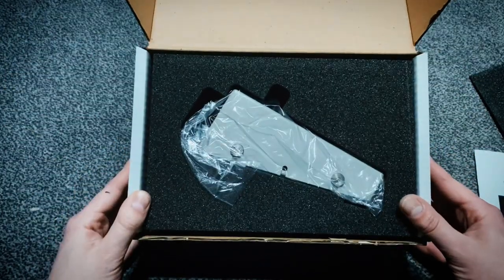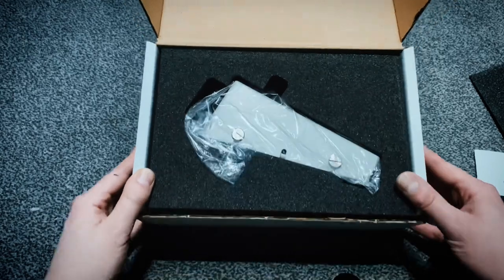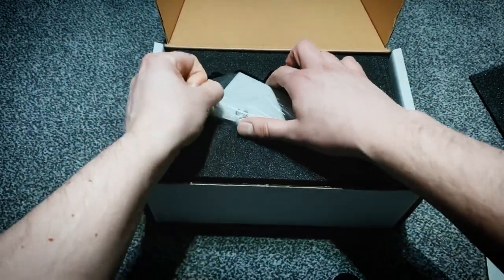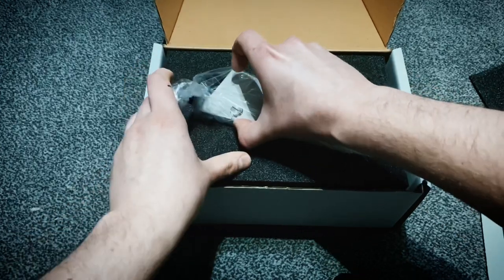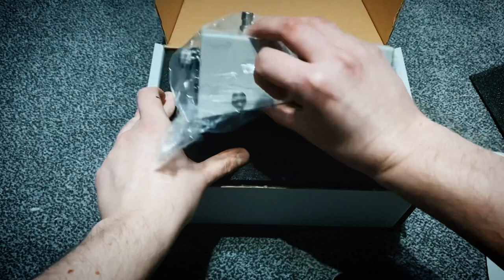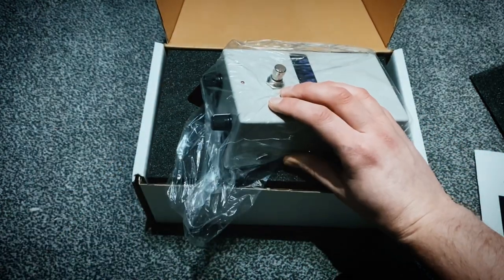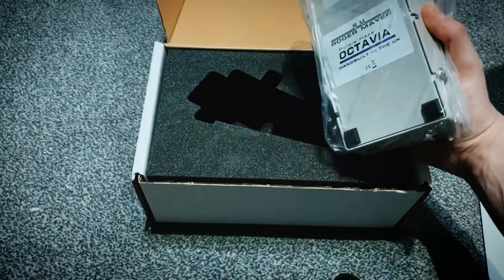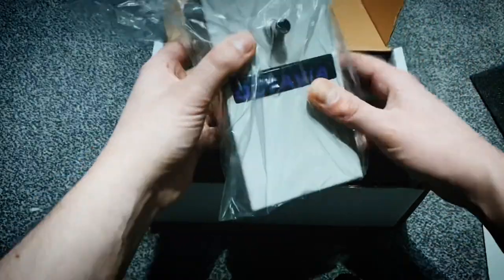The packaging is pretty awesome — it's literally got a cut-out exactly shaped for the pedal so it won't get smashed in transit. I actually got a pedal the other day in a trade that was absolutely decimated because it wasn't packaged properly, so this is really nice to see.